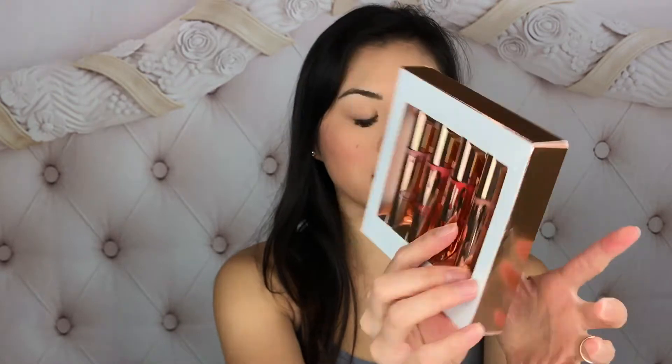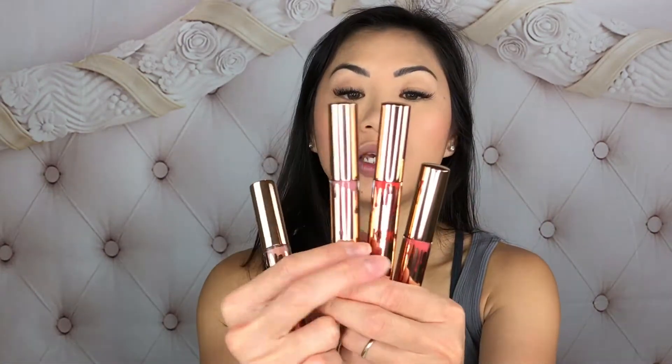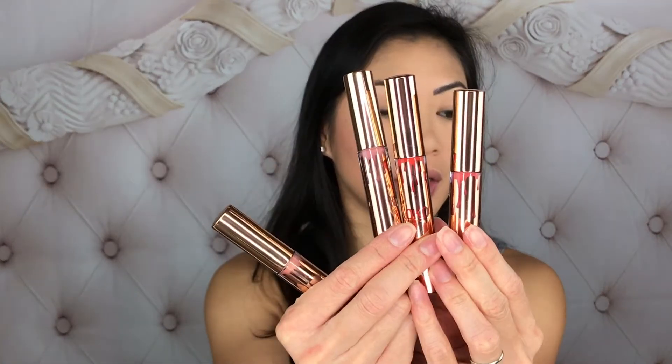Inside we have three mattes and one gloss. This retails for $40 if you buy it as a bundle, but if you buy it separately it is $17 a pop. Here are the three matte shades and here is the one gloss.